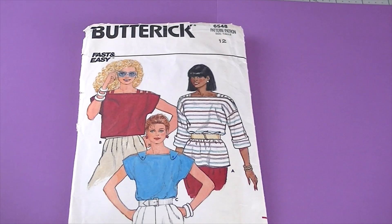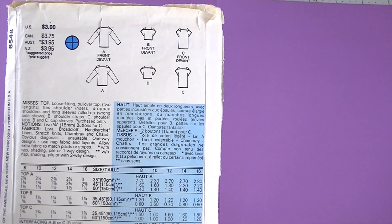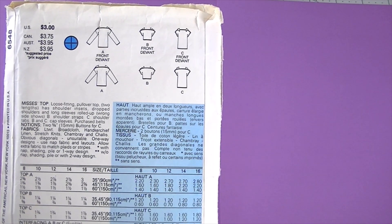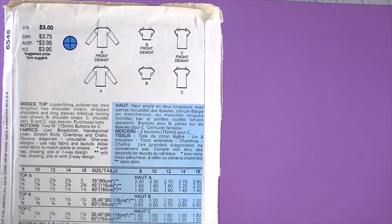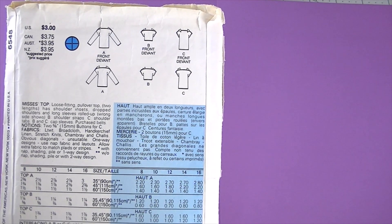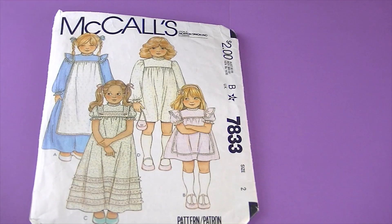I have a few patterns that I couldn't find a year on, so we'll start with those first. This one is Butterick 6548, and here are the line drawings. It's described as a loose-fitting pullover top in two lengths, has shoulder inserts, drop shoulders, long sleeves rolled up, and the wrong side shows. It has shoulder strap and shoulder tab options, or a cap sleeve.